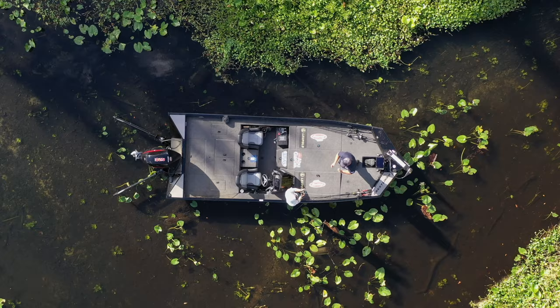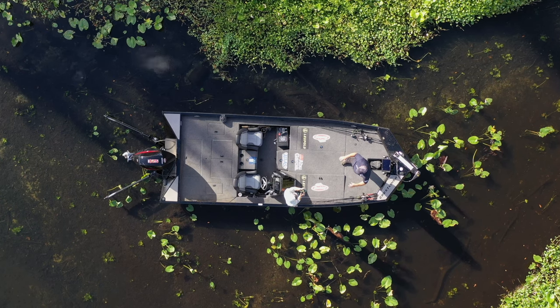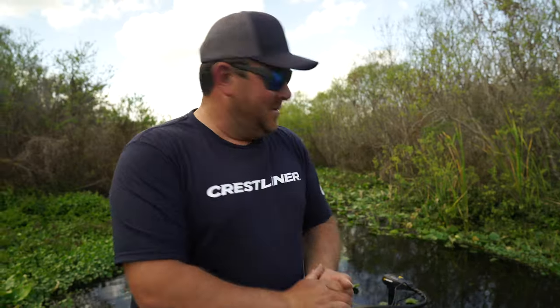Hey guys, John Cox here, right here in this brand new 2022 Crestliner MX21. Let me show you some of the awesome things I love on this boat.